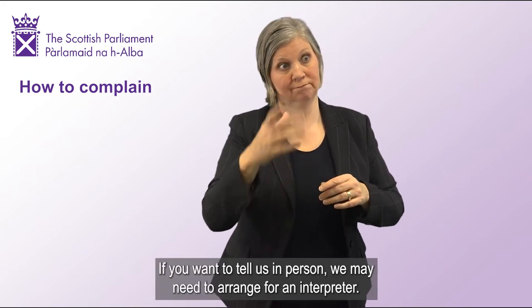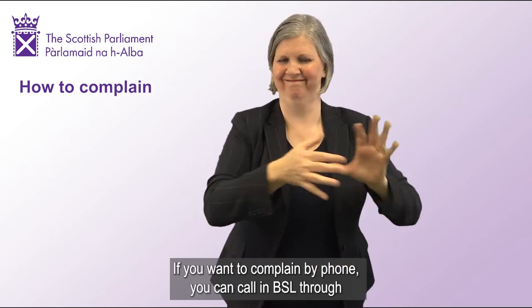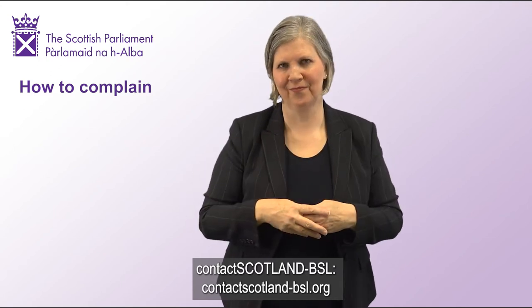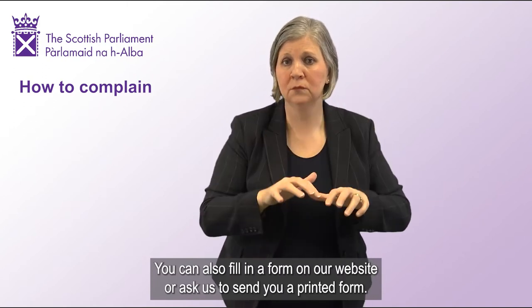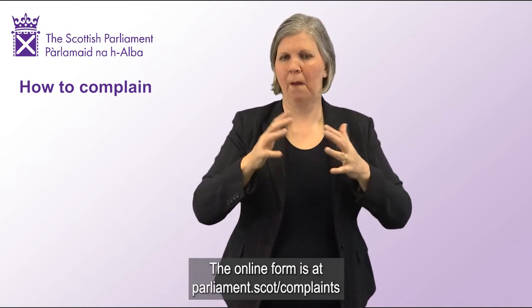If you want to tell us in person, we may need to arrange for an interpreter. If you want to complain by phone, you can call in BSL through contactscotland-bsl.org. You can also fill in a form on our website or ask us to send you a printed form. The online form is at parliament.scot.